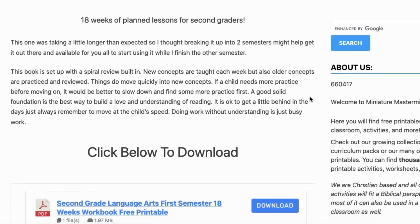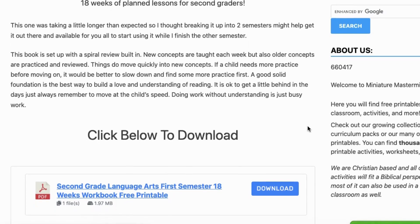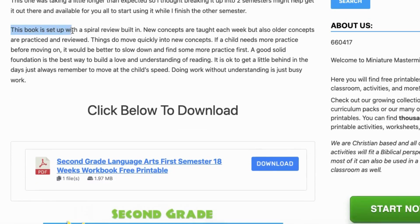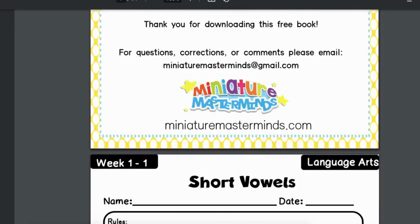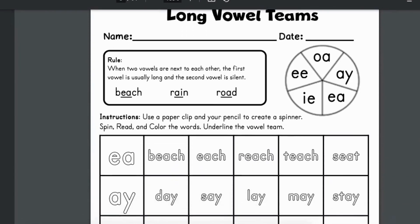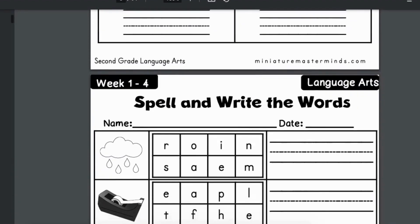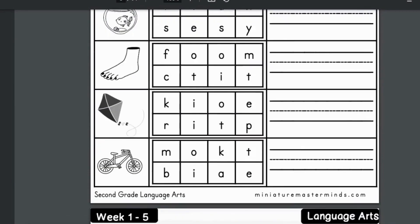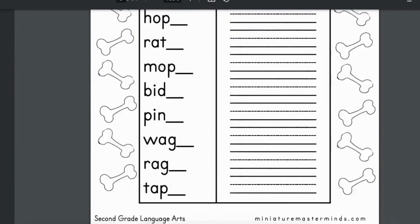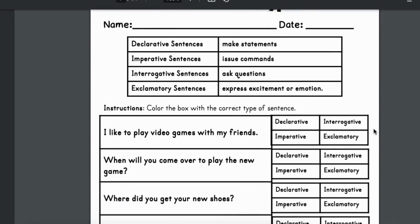They also have a second grade language arts curriculum — this is just an 18-week semester curriculum for you to look at as well. Again, very easy to follow; they have the week and the day. But not all topics for all grades will have a semester or even a full year's worth of curriculum, so just make sure you go to each grade level, look at the topics you want to teach in your homeschool, and see what you can pull.